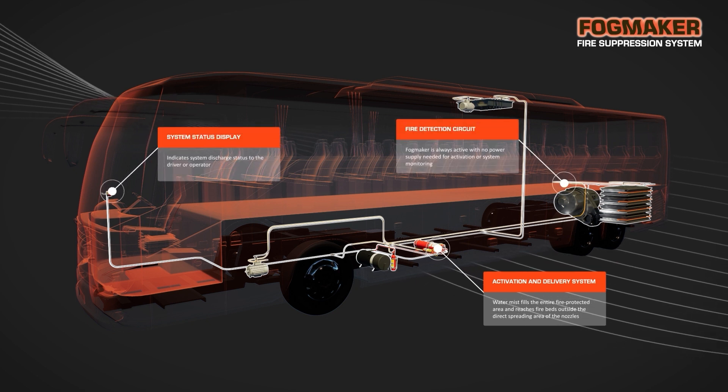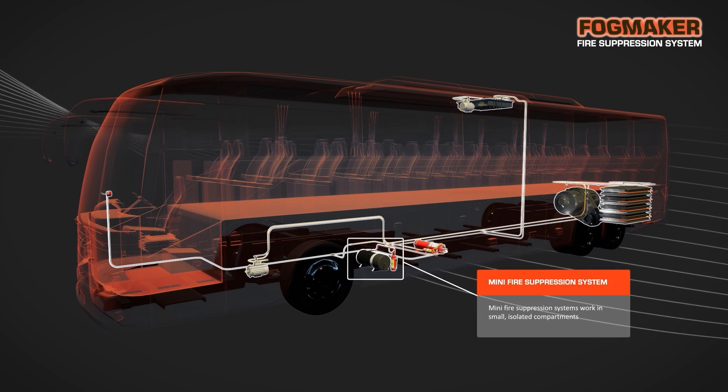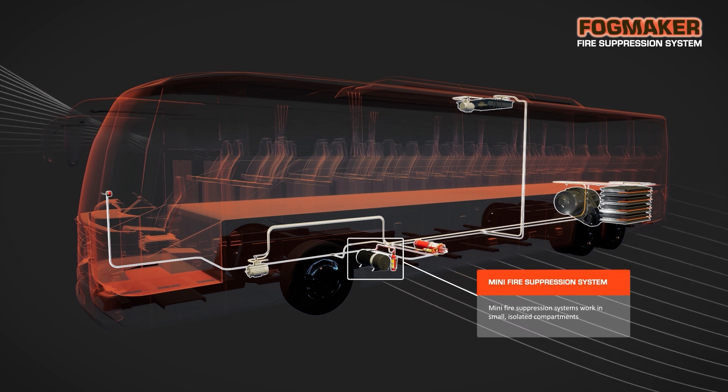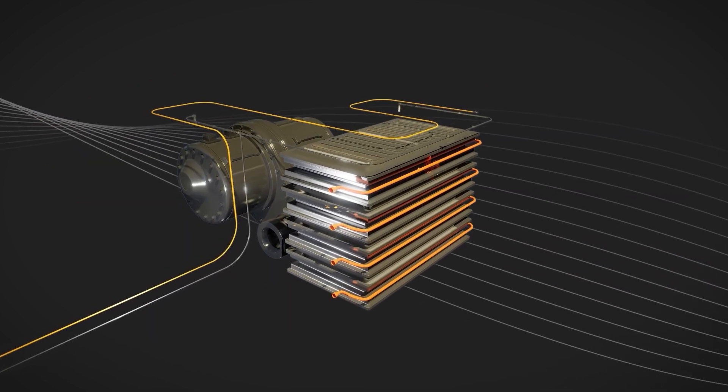and a system status display. Fog Maker can also supply mini fire suppression systems. The mini systems are used for small isolated compartments that are difficult for the standard system to reach.